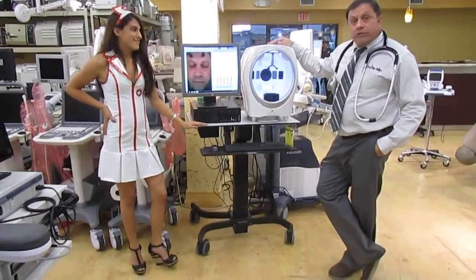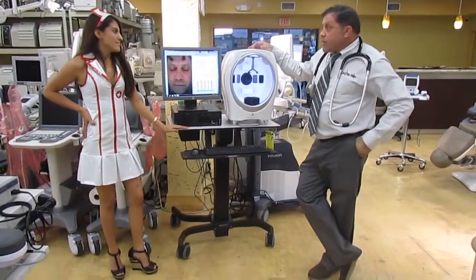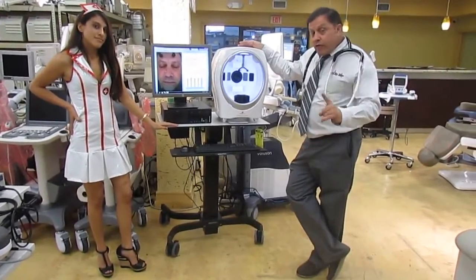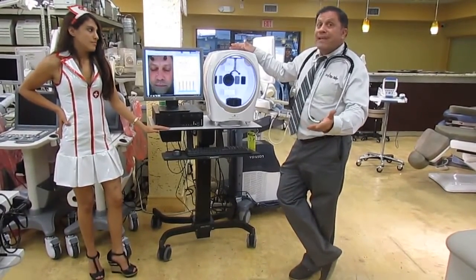Hey there, it's Rob and Nina with the Doctor's Toy Store, and we've got the Janus II Time Facial Machine. We just want to go over what the features and benefits are real quick. The first thing is there's no download or software you have to get every two years and spend $1,900.